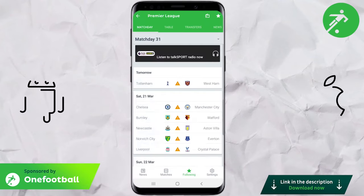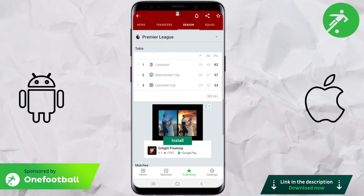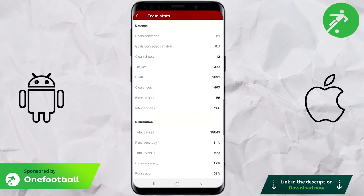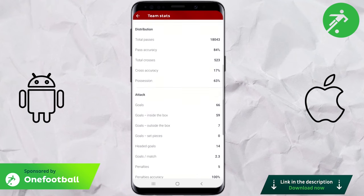If you're here, you're probably a huge football fan and as such would probably enjoy the One Football app. It's a great app, giving you the latest news, stats and match updates, and will keep you up to date with all the match reschedulements. You can get it for free through the link in the description to support the channel.